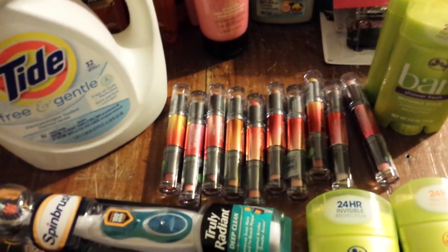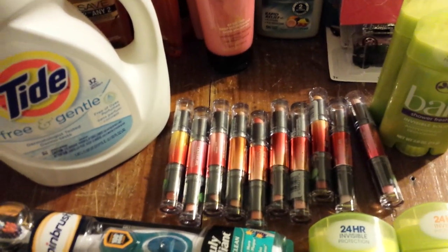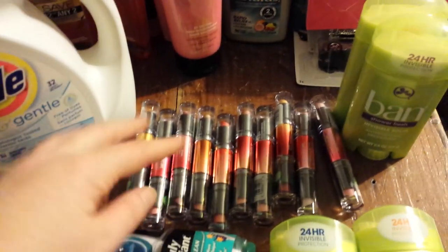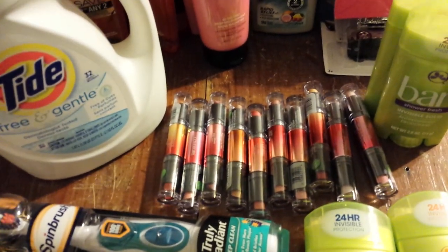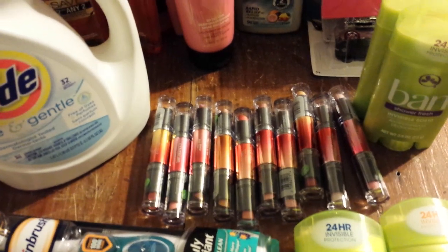There are some CoverGirl lipsticks — don't ask me which ones, I'm not sure — they're square, they're a little bit higher up on the shelves than these are, and they're on clearance. If you can't get that many of these coupons...